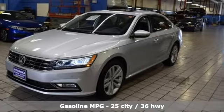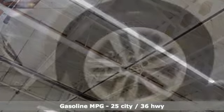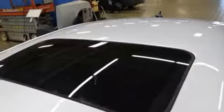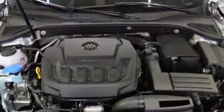Bluetooth wireless audio streaming, power heated mirrors, heated bucket seats, driver and passenger front and seat mounted airbags, Kessy key, Climatronic dual zone climate control, turbo inline four cylinder engine, power sliding and tilting sunroof, four wheel analog disc brakes and automatic transmission.